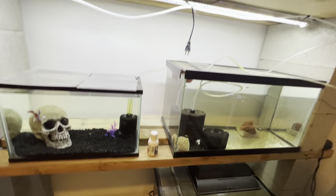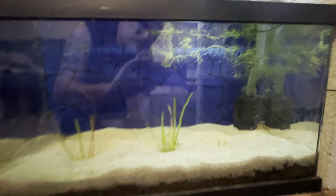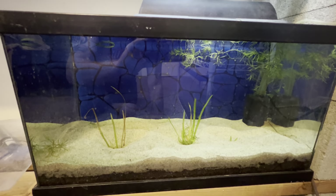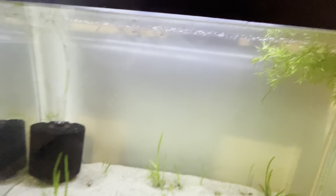So here's my planted tank which is empty — it's just got some guppy grass up there, a tiny bit of jungle val, and that one's sitting waiting for me to purchase more guppies and more shrimp.